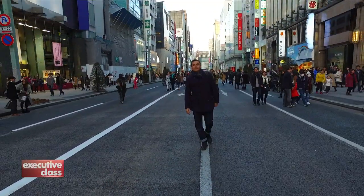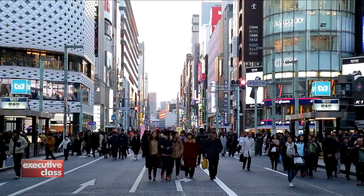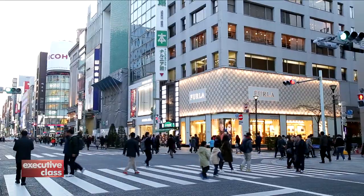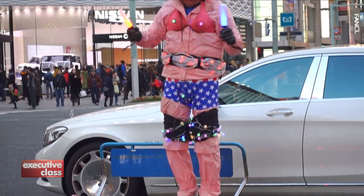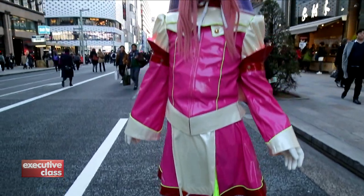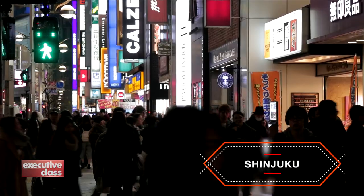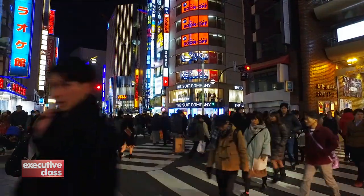On weekends, Ginza's main thoroughfare, Chuwodori, is closed to traffic, and it's always a great time to enjoy Tokyo's most famous upmarket retail district unimpeded by cars. In Tokyo, shops stay open till late, and in Shinjuku especially, the lights of Tokyo's megastores come alive at night.